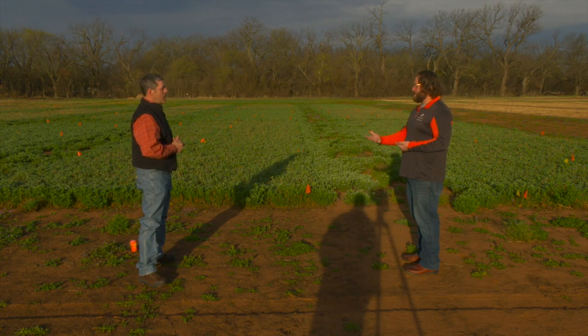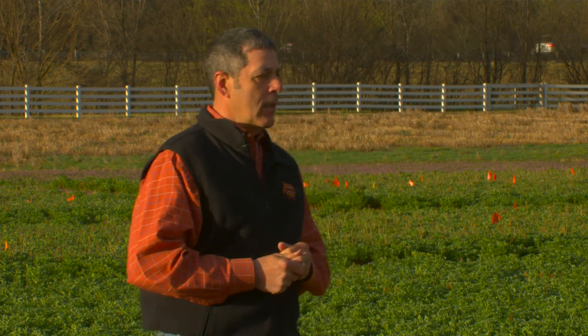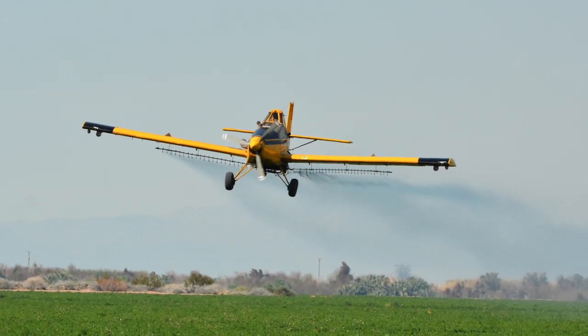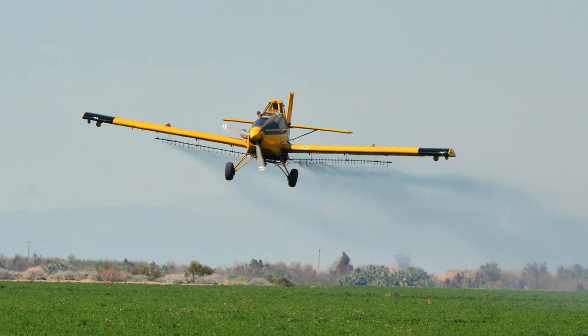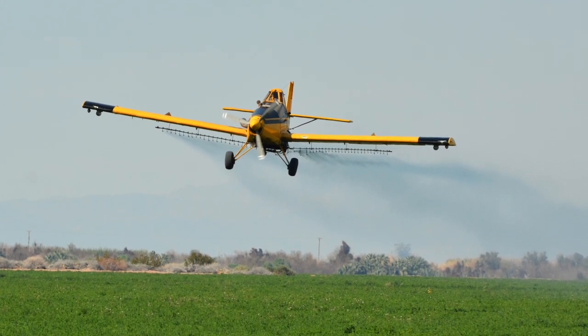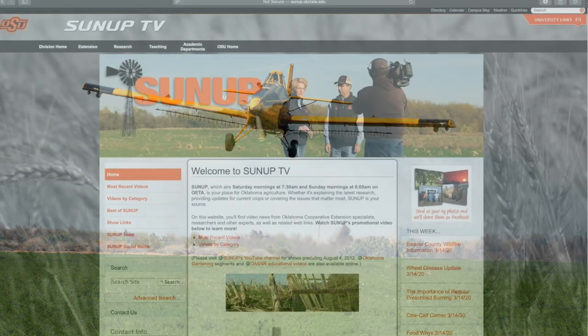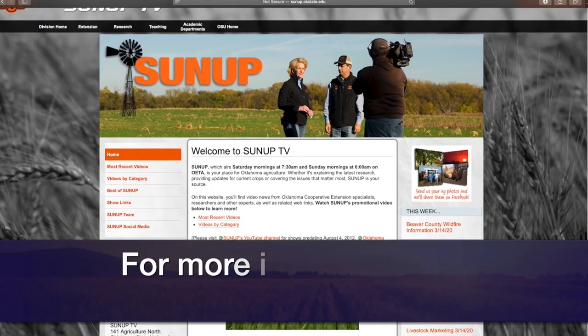There's also new research on insecticide resistance in alfalfa weevil. In the last couple of years, we've seen a definite decrease in efficacy in some products, especially pyrethroids — more specifically lambda-cyhalothrin. There's a current fact sheet on that, number 7102, produced last year, that talks about resistance in alfalfa and things we can do about it.